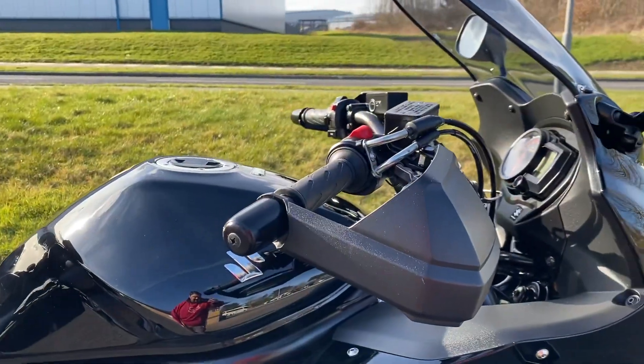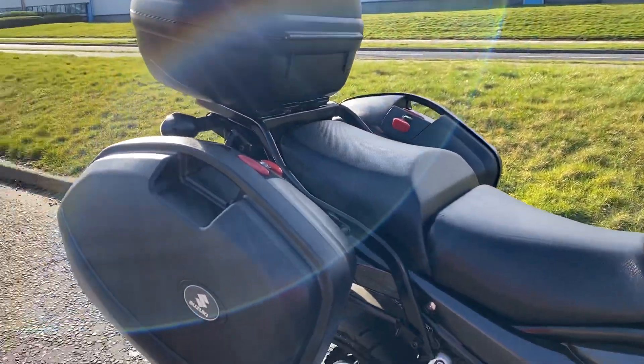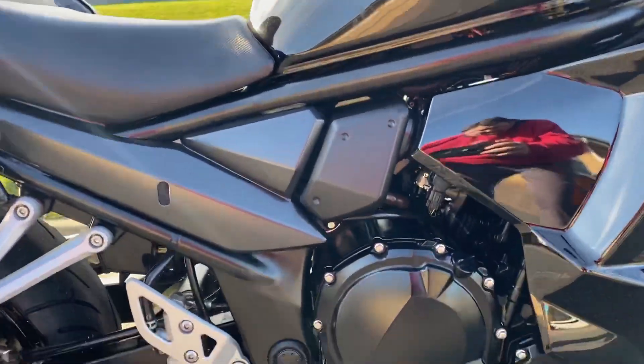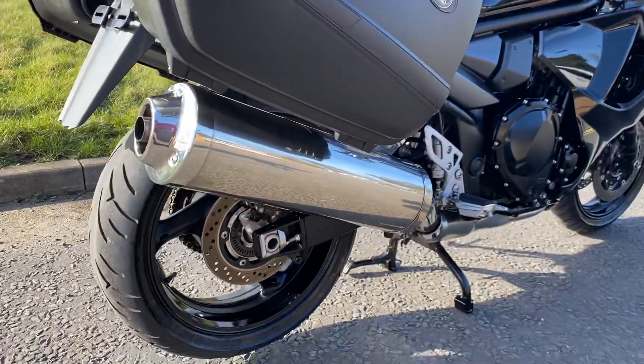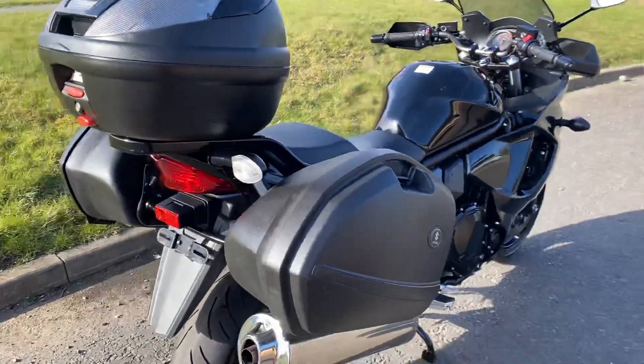It's got the hand guards on, which I think all the touring models came with. It's got the three boxes for your luggage on, which they definitely all came with. So it's a posh Bandit really — a GSX 1250. I think they should have kept the Bandit name personally.